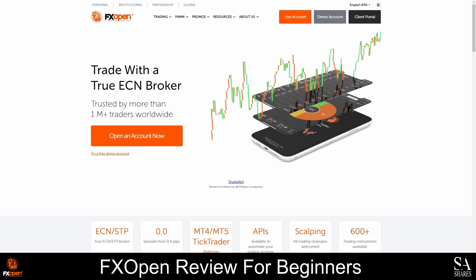FXOpen is an online STP and ECN Forex broker that was founded in 2005, and they have over 1 million clients worldwide. As a broker that is regulated by the Australian Securities and Investments Commission, the Financial Sector Conduct Authority, and the Financial Conduct Authority, you can rest assured that your investments are in good hands with this broker.